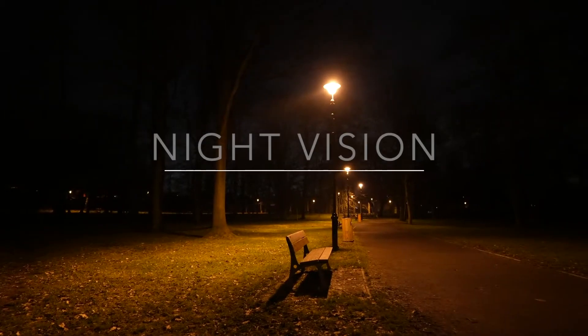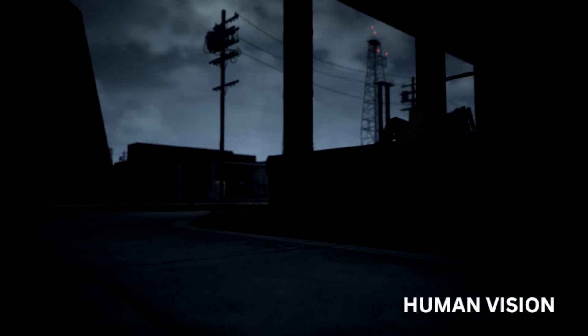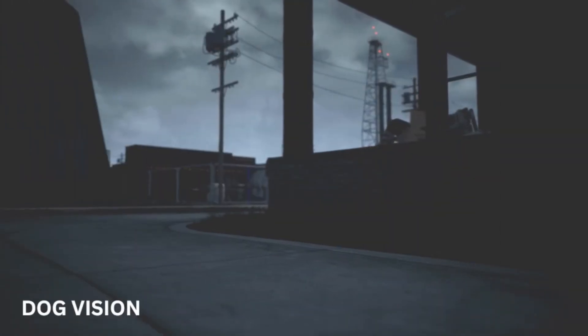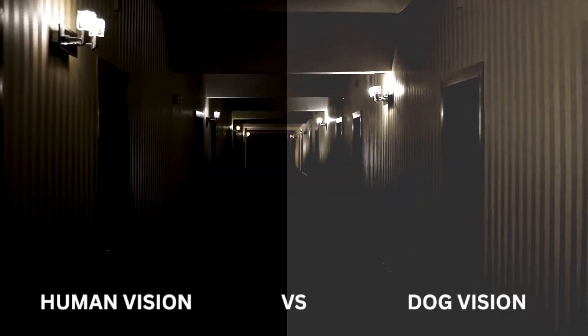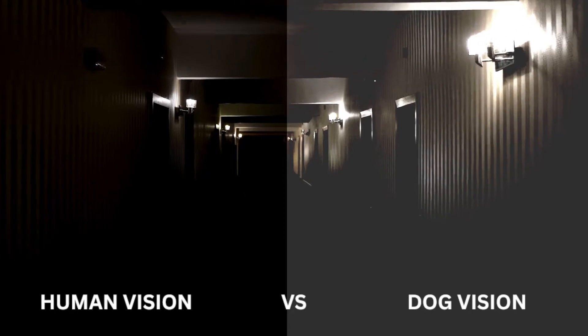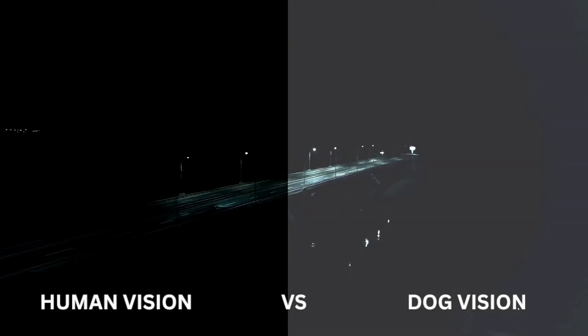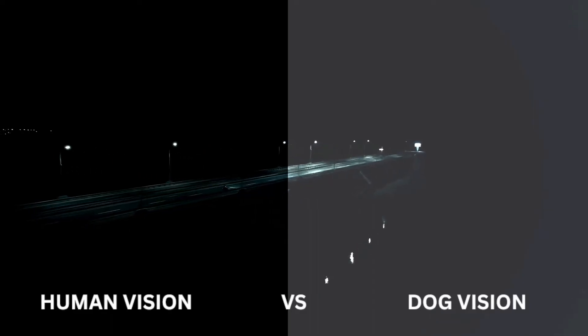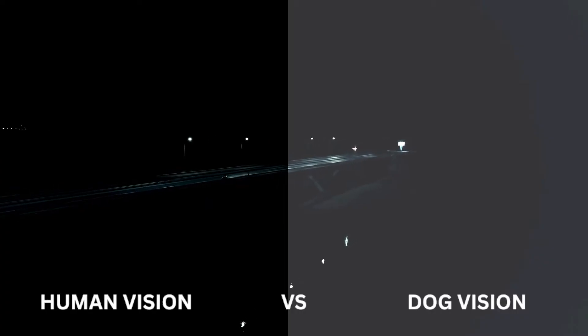Night Vision. Human night vision is relatively poor because we rely more on colour vision and bright light to see clearly. Dogs have superior night vision compared to humans'. Their eyes have more rod cells, which detect light, and a special reflective layer called the tapetum lucidum, which helps them see better in low-light conditions. This gives them an advantage when it comes to seeing in the dark.